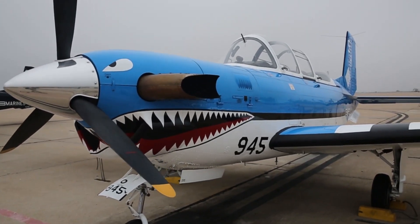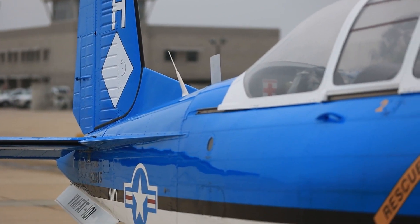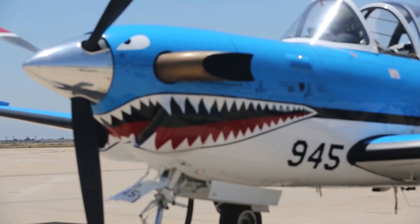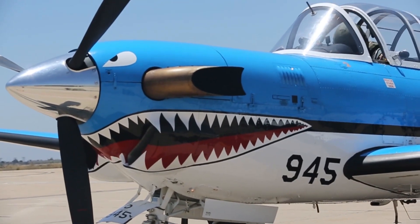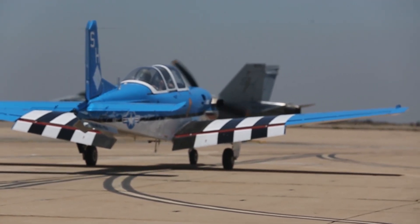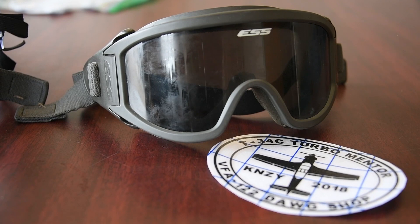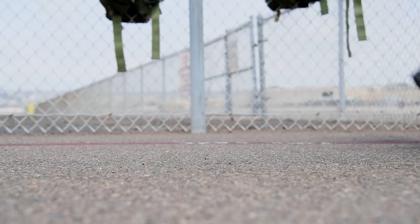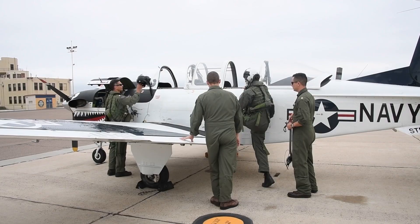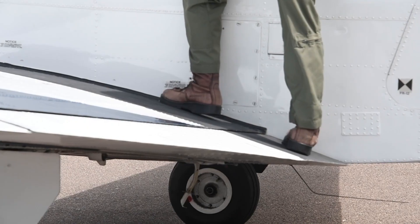The new jet trainer crossed the Atlantic for the first time in 1977 and made a demonstration tour around Europe. Shortly after, the first T-34Cs were delivered to the Navy at Pensacola, Florida, and the trainers went into service as instructor familiarization units immediately. Student pilot training soon followed, and several models even ended up with the US Army. Since the late 1970s, the jet has trained numerous naval aviators and flight officers, not only from the Navy but also from the US Marine Corps, US Coast Guard, as well as NATO and Allied nations.